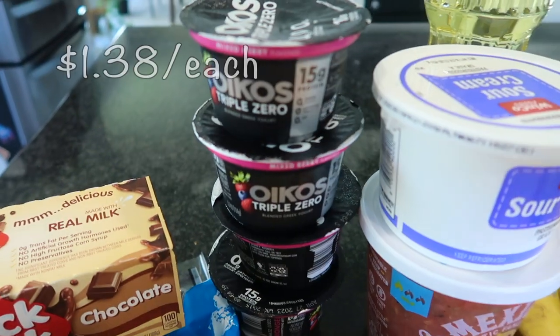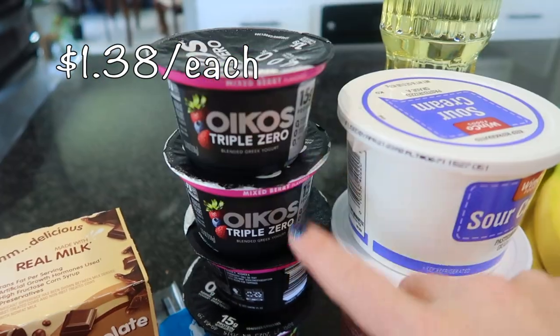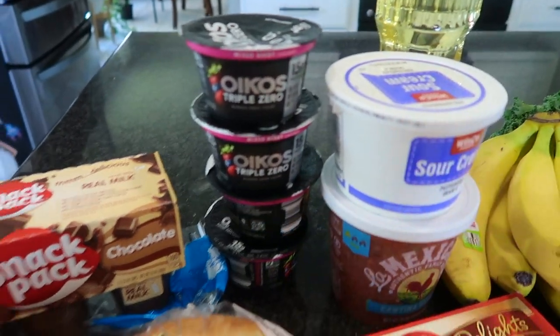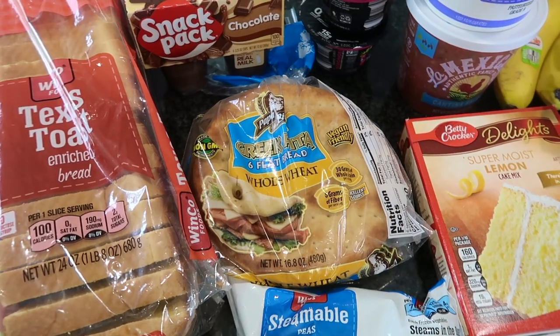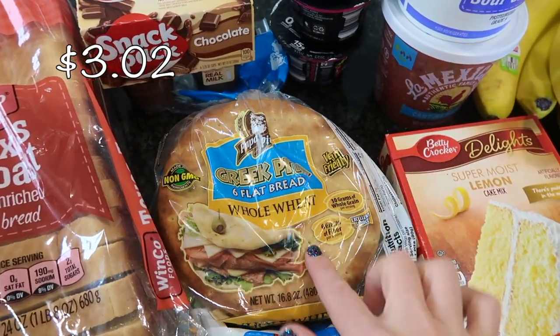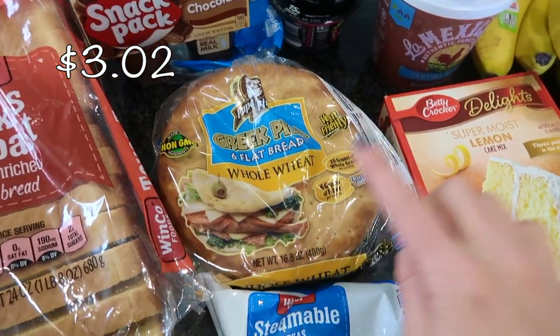I have four Oikos Greek yogurts — these are going to be for my husband's lunches. He loves these Greek yogurts so I always get those for him. I do have an upcoming kids lunchbox video coming up at the end of this month and I'm going to be using some pita bread for one of the lunches, so stay tuned for that.